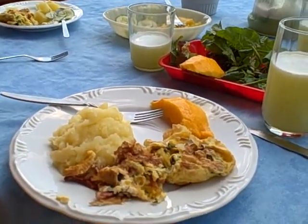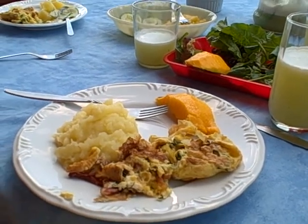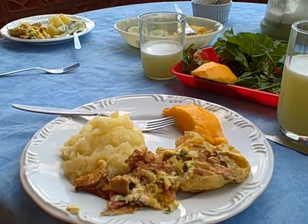This is lunch here on March 31st, Wednesday. Mashed potatoes, scrambled eggs with bacon and chives.